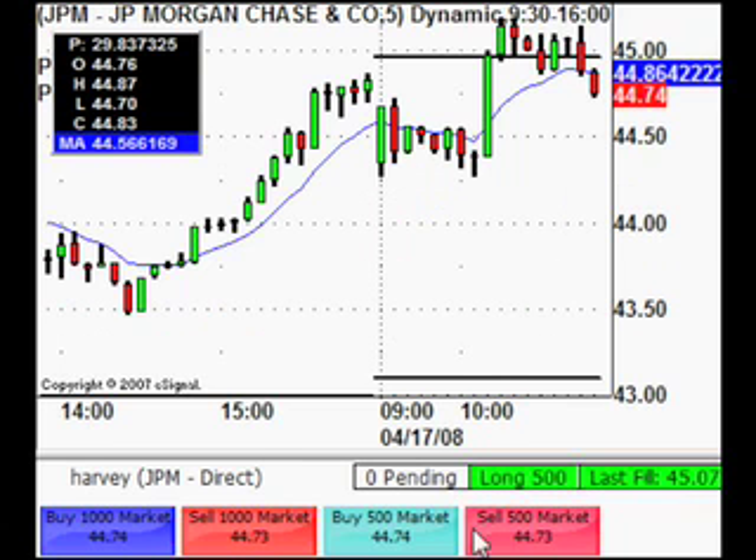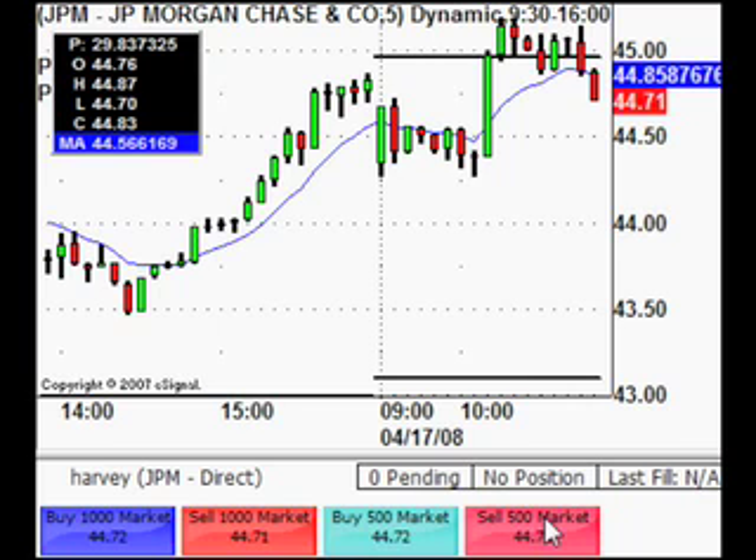JPM didn't work out holding on to the second half, so we've got to get rid of that. Going to take a few cents loss. Came out the last 500 shares and just lost $15 on that. But we did make $165 on the first half, so $150 net profit on JPM.